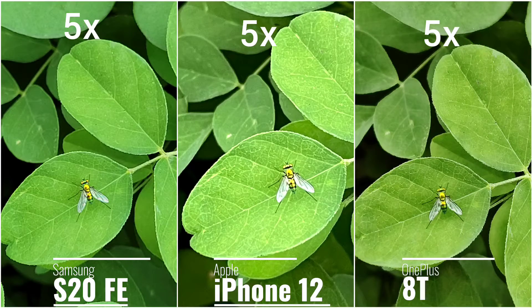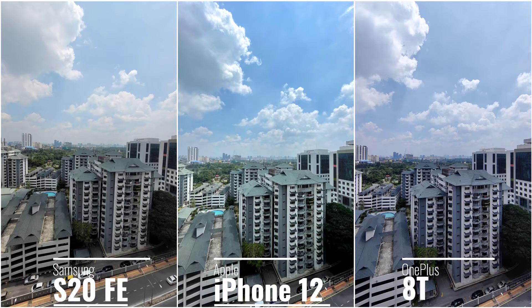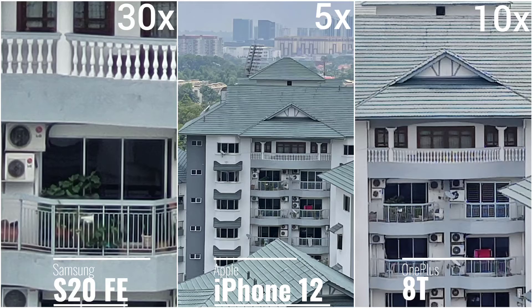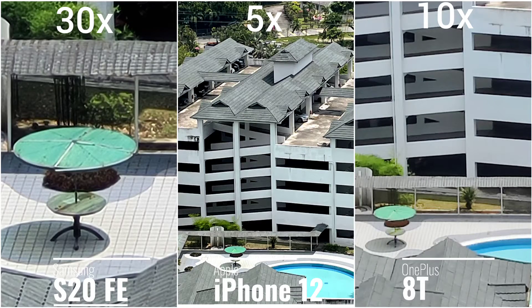At five times zoom, let me know in the comments which one looks better. The S20 FE can max out at 30x zoom, the iPhone 12 at 5x zoom, and the OnePlus 8T at 10x zoom. So if you like to take a lot of zoom shots, this may be a deciding factor for you.